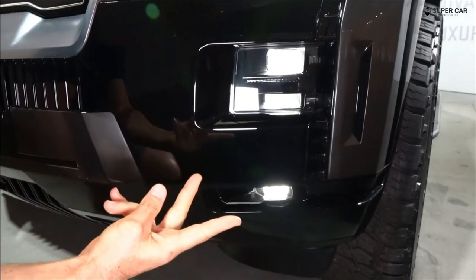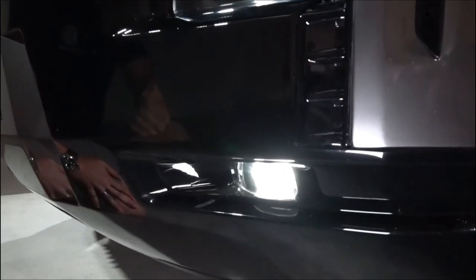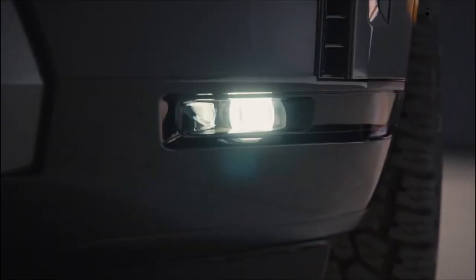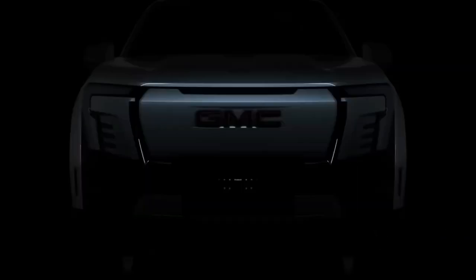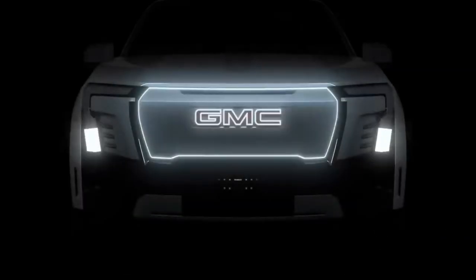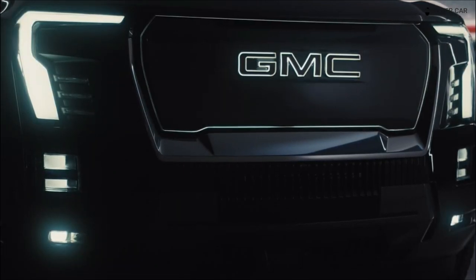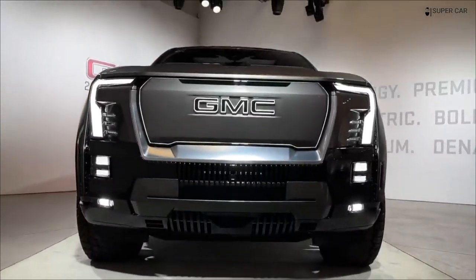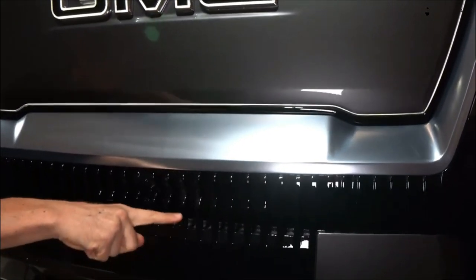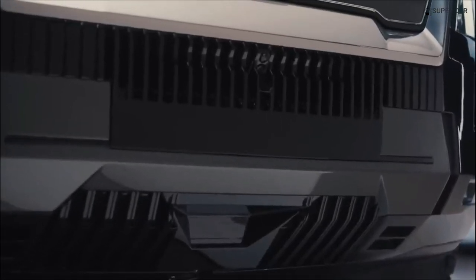GMC will soon have not one, but two electric pickup trucks when the 2024 Sierra EV arrives. The Sierra is meant to be a more utilitarian option, and like its petrol stablemate, it shares a lot with its Chevrolet sibling, the Silverado EV. Even so, the launch model is the ultra-luxurious Denali Edition One, which has a 754-horsepower two-motor engine, all-wheel-drive powertrain, claims a 400-mile range, and will cost well over $100,000.